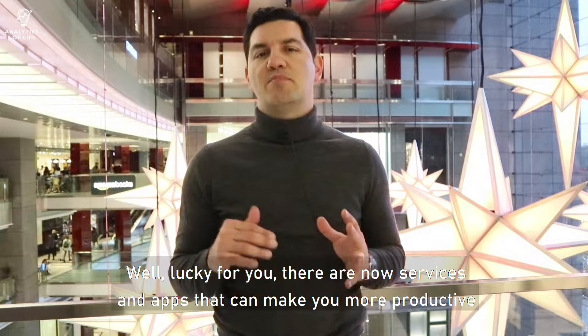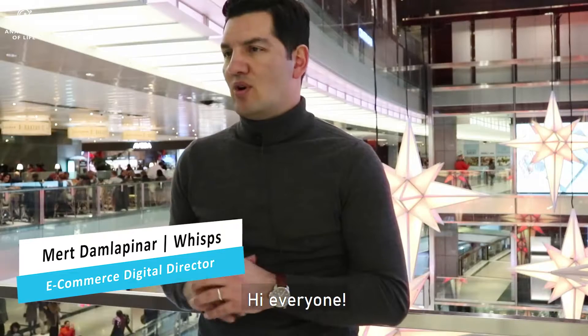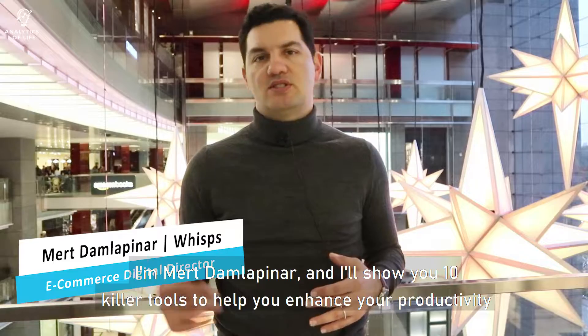Well, lucky for you there are now apps that can make you more productive and help you achieve your goals one after the other. Hi everyone, I'm Merck Damlopenaar and I'll show you 10 killer tools to help you enhance your productivity as a business owner.